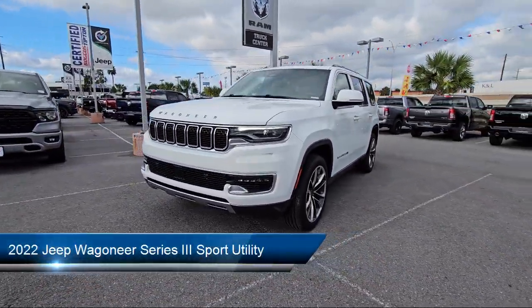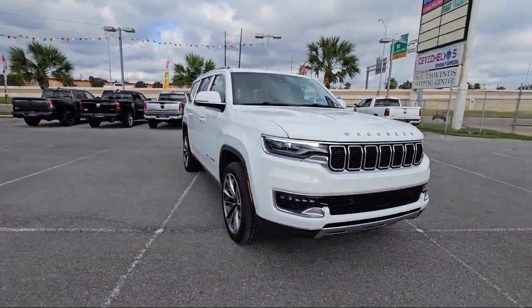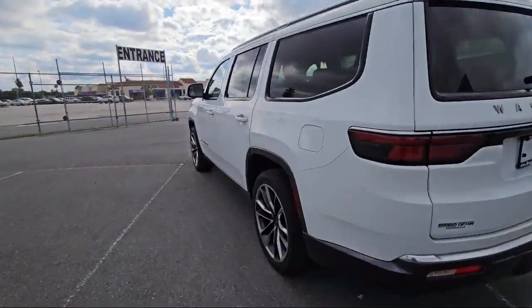It comes equipped with navigation, wood door panel insert, heated rear seats, rear view camera, and roof rack.